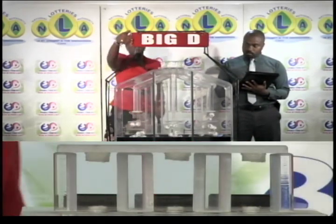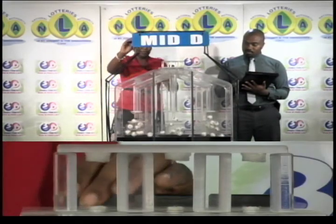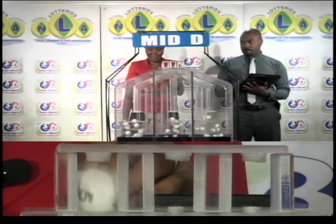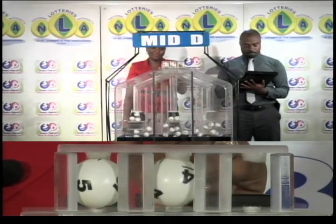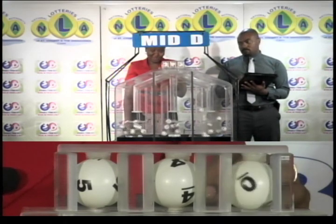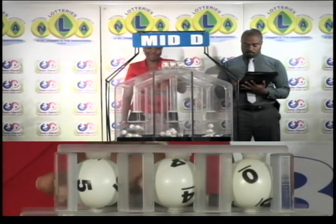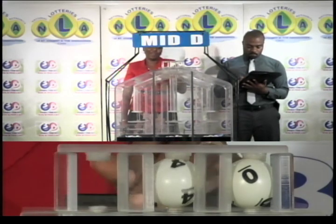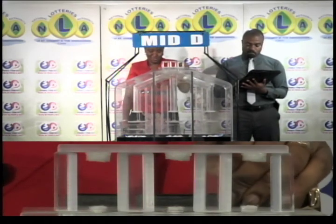Our next draw is for the Mid D winning number. The first ball is 5, followed by 4, followed by 0. 5, 4, 0 is the Mid D winning number.